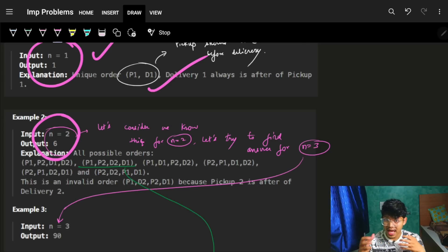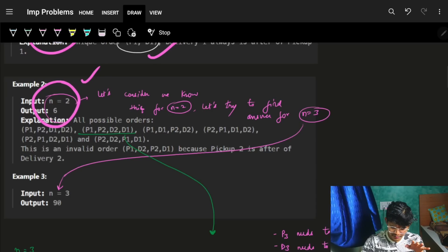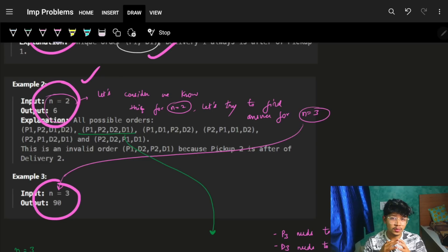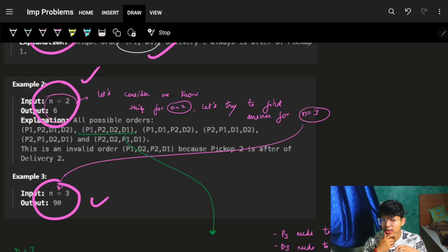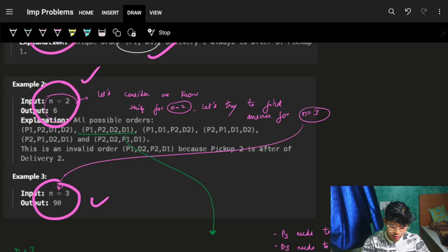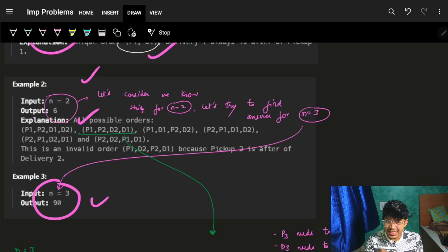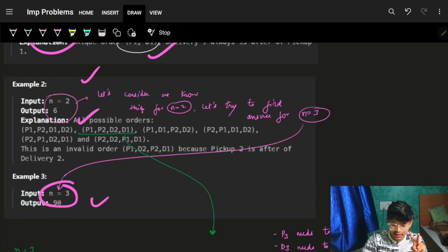For n equal to 2, the example shows 6 valid sequences. The key insight is that the number of ways keeps building up. When I know the ways for n-1 pairs, I can extend to n pairs. So the answer for n pairs builds on the answer for n-1 pairs.